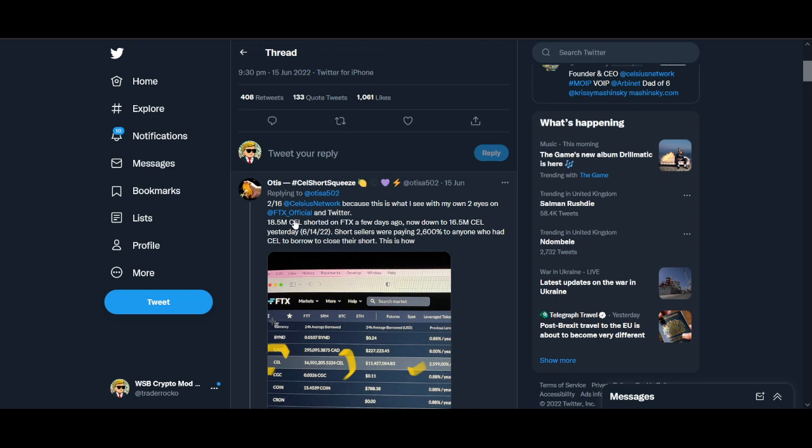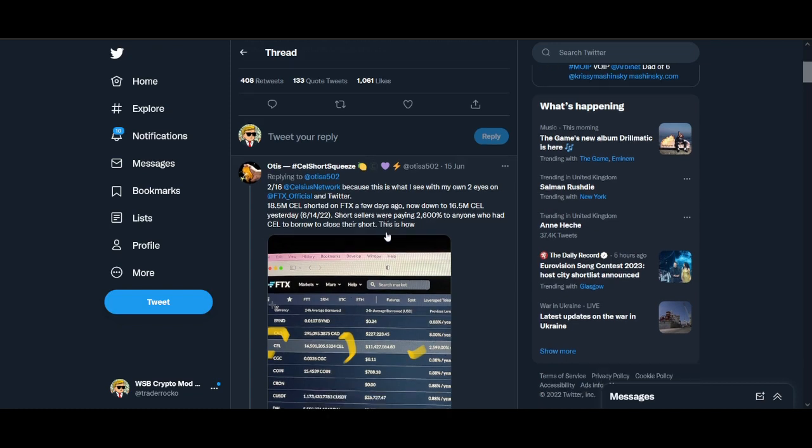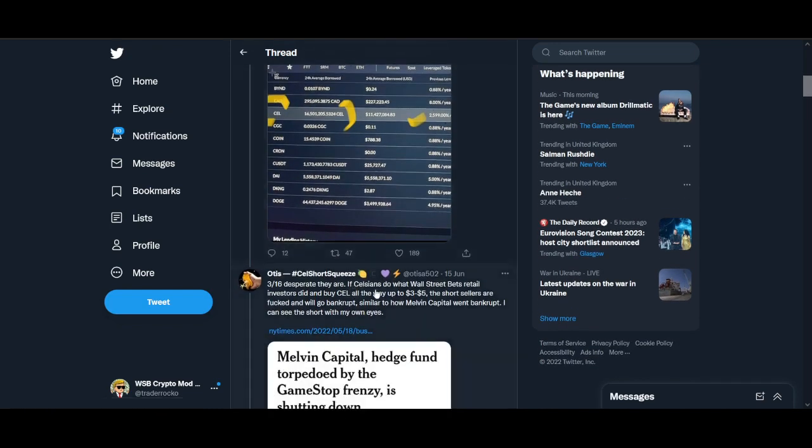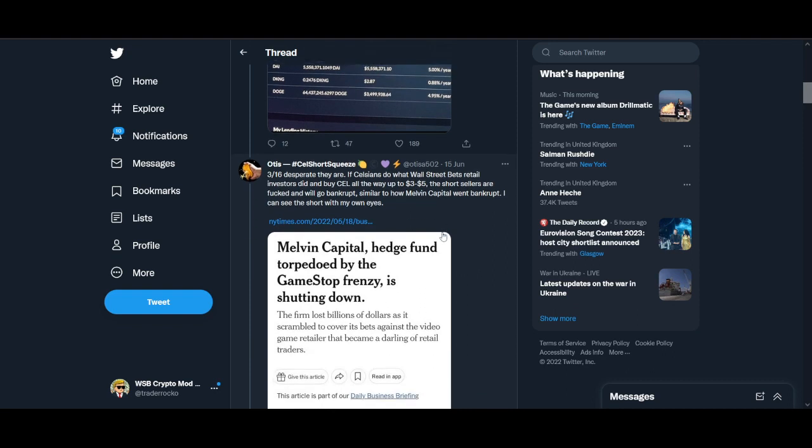Otis tweeted that about 8.5 million Celsius were shorted on FTX a few days ago, now down to 16.5 million yesterday. Short sellers are paying $2,600 APY to anyone who has a sell-to-borrow to close their shorts — this is how desperate they are. If Celsius does what Wall Street Bets retail investors did and buys all the way up to $3 to $5, short sellers are absolutely messed up and will go bankrupt. This is similar to the Melvin Capital GME short squeeze, which I covered on my channel and Twitter.